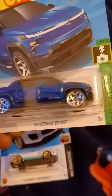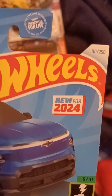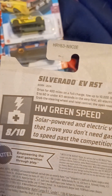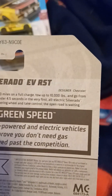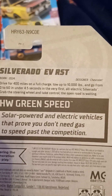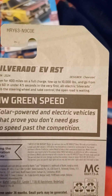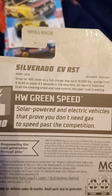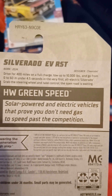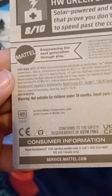This is the Silverado EVRST. This is from H&B Green Speed. This is number 8 out of 10, and number 110 out of 250. Also new for 2024. Born 2024, Designer: Chevrolet. Drive for 400 miles on a full charge, tow up to 10,000 pounds, and go from 0 to 60 in under 4.5 seconds in its very first all-electric Silverado. Grab the steering wheel and take control — the open road is waiting. GM trademark is on the back.